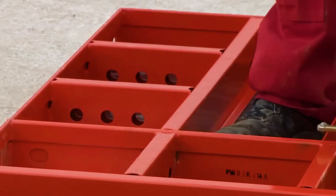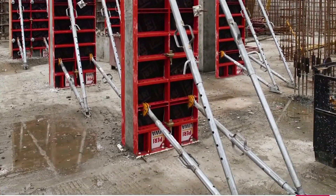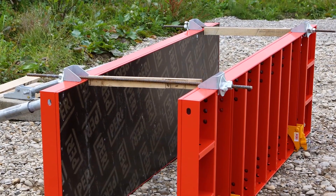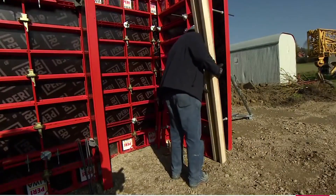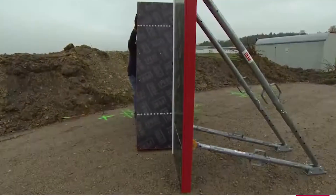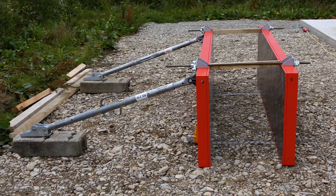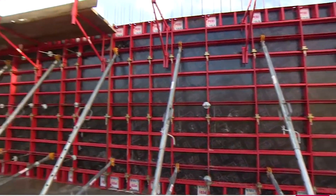Each piece is a versatile player, ready for decking, column shaping, and even serving as a corner piece. With a structural thickness of just 10 centimeters, transportation and handling become a breeze. Perry's LIWA wall formwork is not just a construction tool — it's a game-changer, ensuring your building projects stand tall with ease and efficiency.